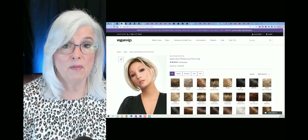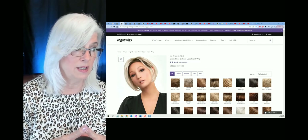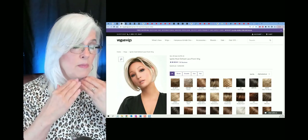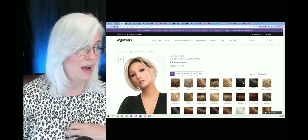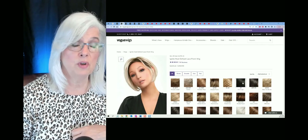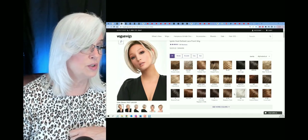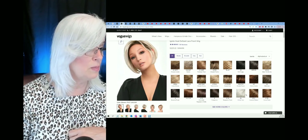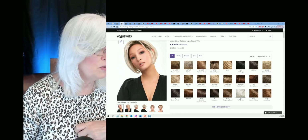Next up we have a much loved, very popular wig called Ignite. She is about chin length, as you can see. She's available in lots and lots of colors. She is from Jean Reno. I've talked about this wig before. She's available in winter sun. You can see my mouse wiggling over on the right. She's available in winter sun, and let's see what else might be available for gray hair.